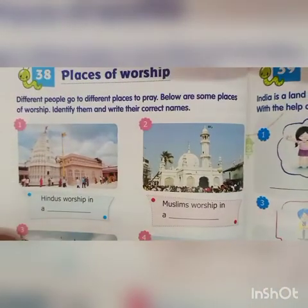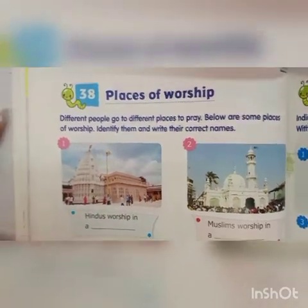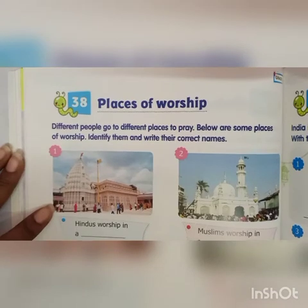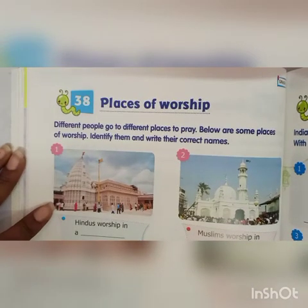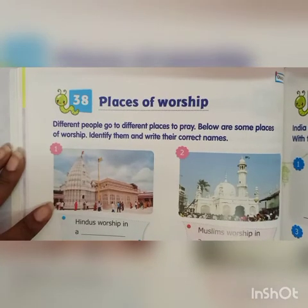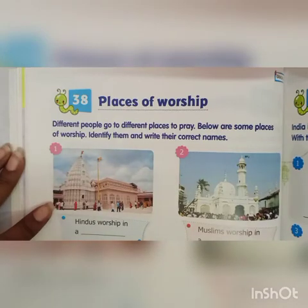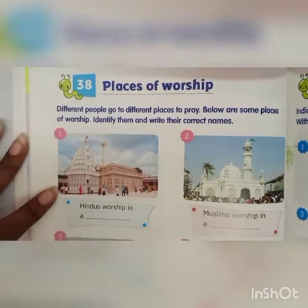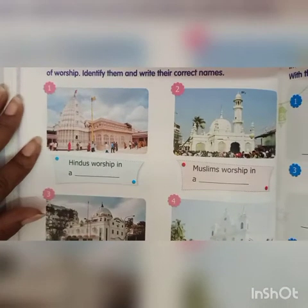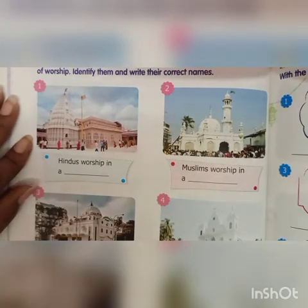We will go to chapter number 38, Places of Worship. Different people go to different places to pray. Below are some places of worship. Identify them and write their correct names. First, Hindus worship in a temple. Second, Muslims worship in a mosque. Third, Sikhs worship in a Gurudwara. Fourth, Christians worship in a church.